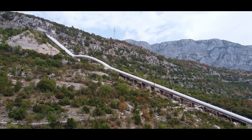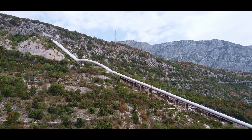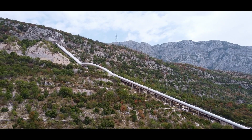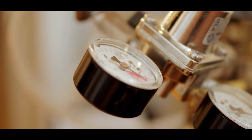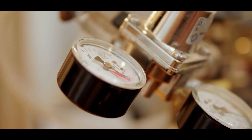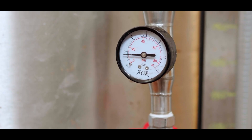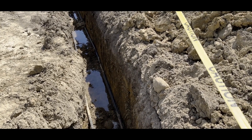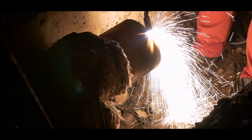Whenever pipelines are discussed, safety is a top concern. Hydrogen is flammable, and leaks can be dangerous if not detected and addressed promptly. Germany's pipeline network is equipped with advanced monitoring systems. Sensors along the pipelines continuously check for changes in pressure, which could indicate a leak. In addition, the pipelines are buried underground to protect them from external damage. Regular maintenance and inspections are carried out to ensure the system remains in good condition.